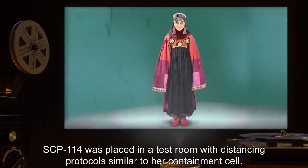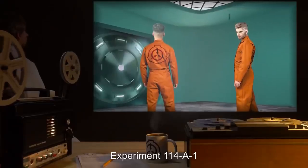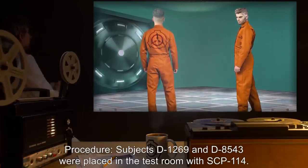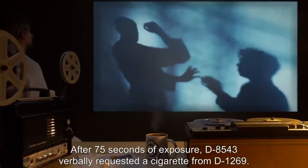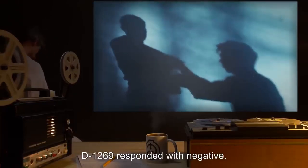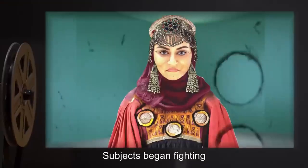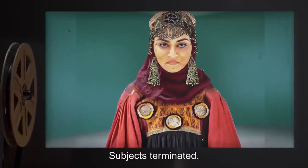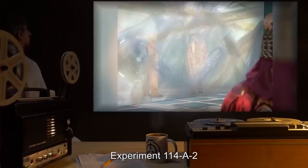Experiment 114-A-1: Subjects D-1269 and D-8543 were placed in the test room with SCP-114. No instructions were given. Results: Subjects did not attempt to interact with SCP-114. After 75 seconds of exposure, D-8543 verbally requested a cigarette from D-1269. D-1269 responded negatively. D-8543 proceeded to shove D-1269 against the wall; subjects began fighting with apparent intent to kill. Subjects ignored verbal entreaties to cease. Subjects terminated. Throughout the experiment, SCP-114 watched the proceedings but was visibly unmoved.